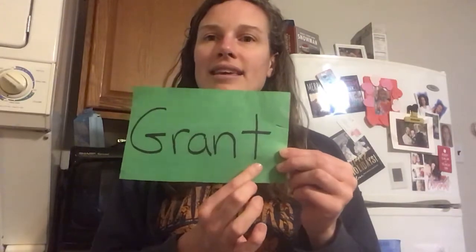And next we have Grant. Grant starts with a G. G-R-A-N-T. Spells Grant. Hi Grant!